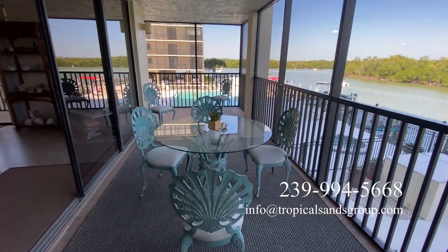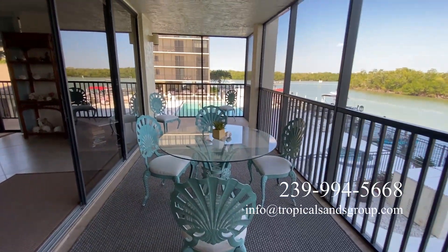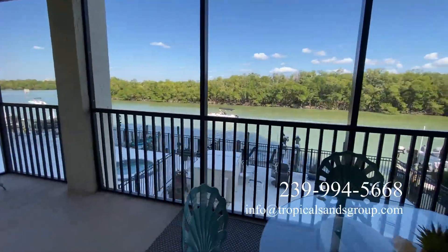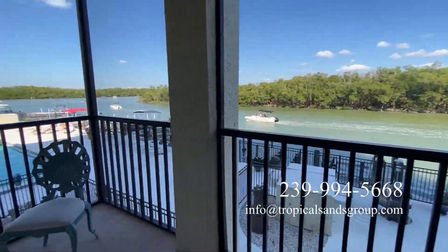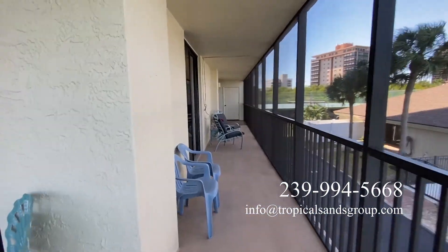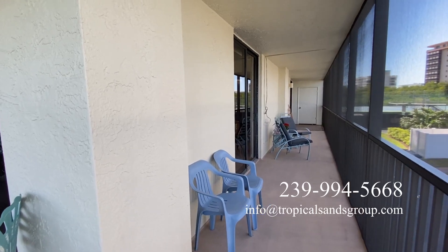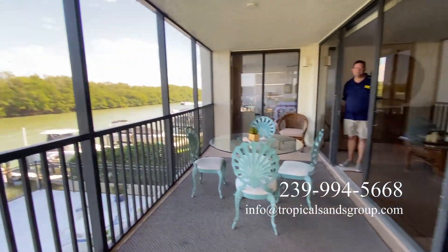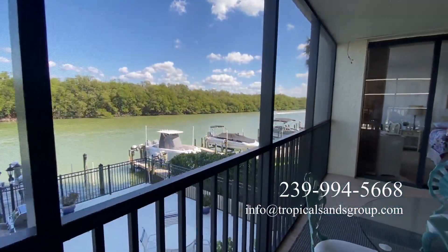Huge corner lanai. And then around the corner it goes down into the side where the kitchen is, and then all the way down there to the left is the guest bedroom. Another boat going by right there.